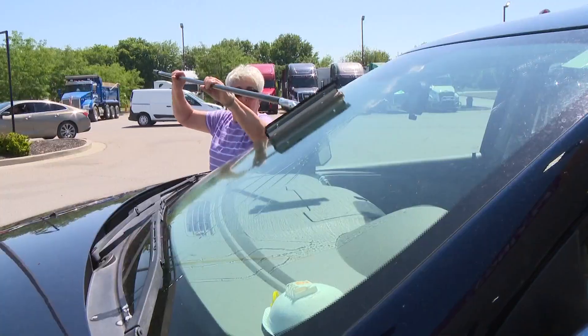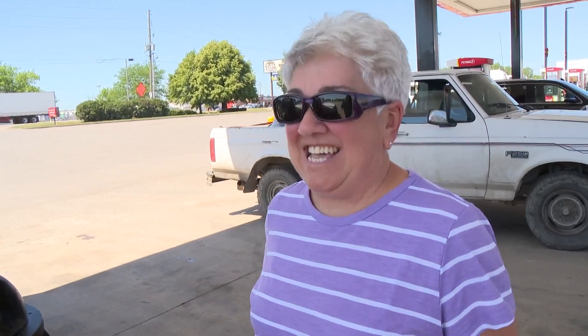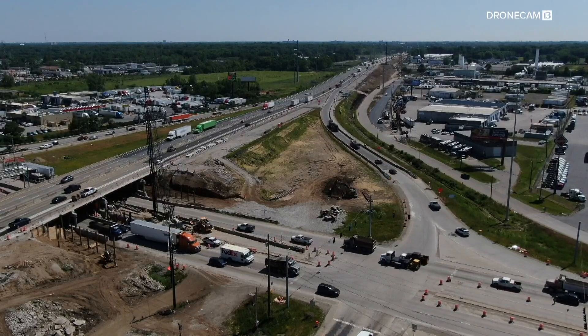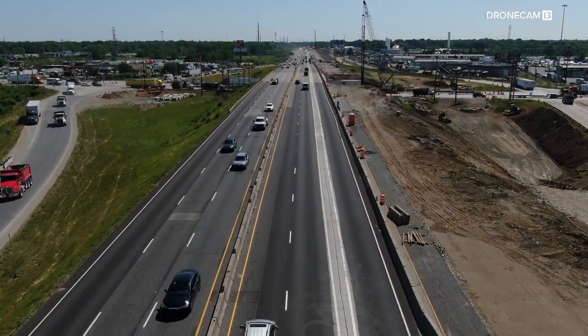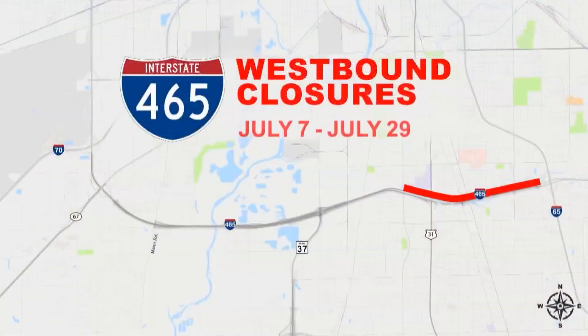For others, they're thankful to be wrapping up their road trip before the mess, or they're not from here, so they don't have to deal with this all the time. For those who do, NDOT says the best detour to get back on 465 is I-70 east to I-65 south at the south split. And once the eastbound lanes are complete, crews will jump to the other side and do it all over again in the westbound lanes.